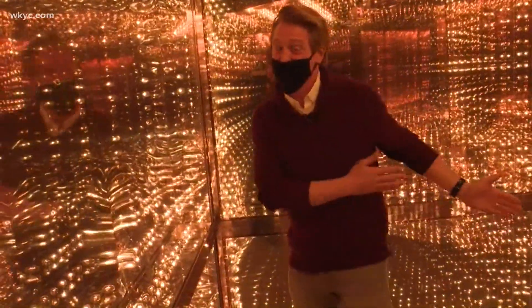It's the largest artifact in the entire exhibit right here, with the mirrors and all the lights. This opened today and goes all the way through September, really showcasing the perfect marriage of music and football.